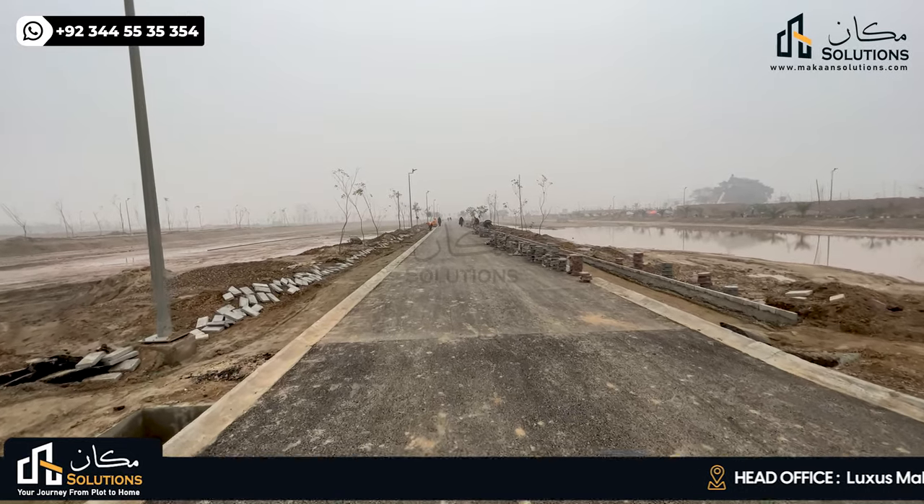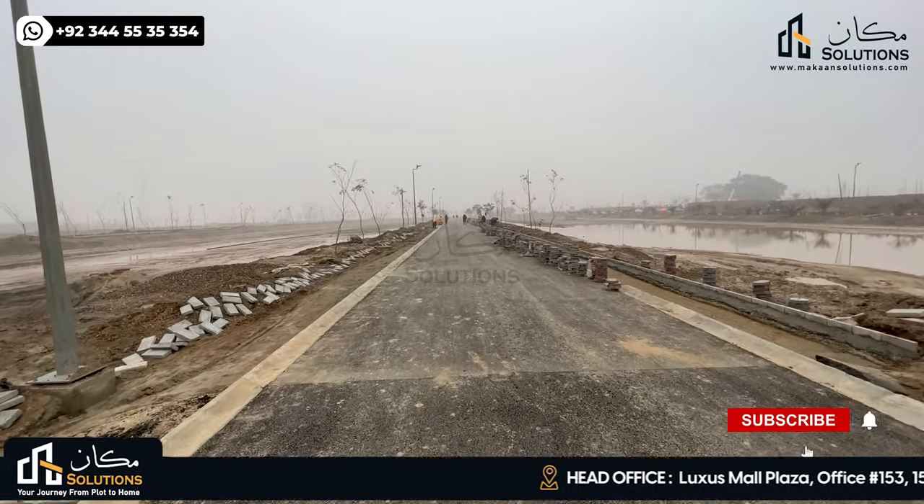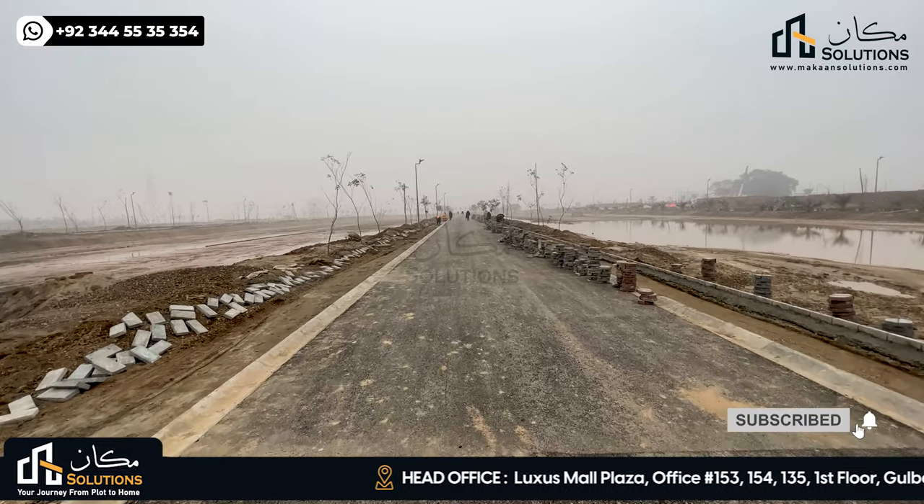Hello everyone, my name is Rizwan Chima and welcome back with another video. This video is about Lahore Smart City Walking Tales, and this is episode 7.